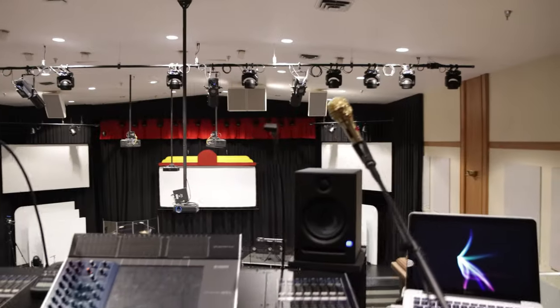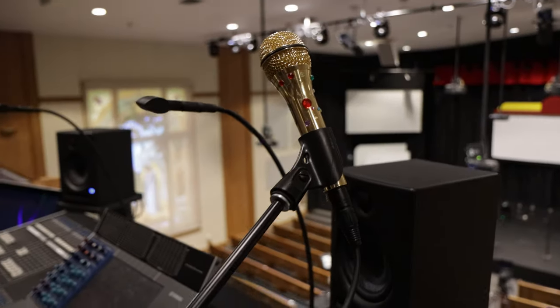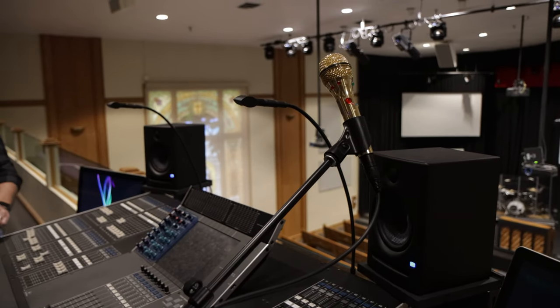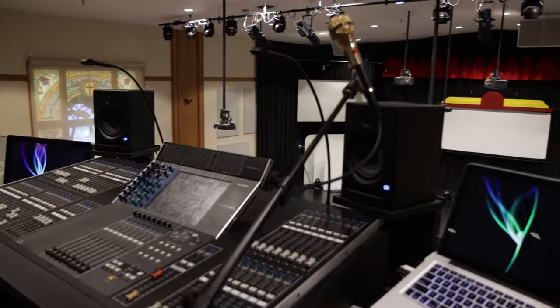Coming down here, you've got your kingly talkback mic. Yeah, the bedazzled talkback. That's kind of a fun inside joke that some people did around here for me. I get made fun of for that one a lot.